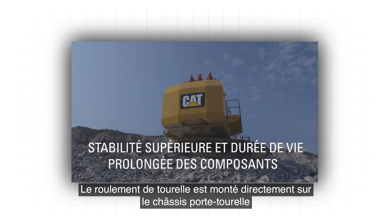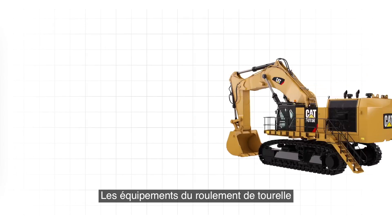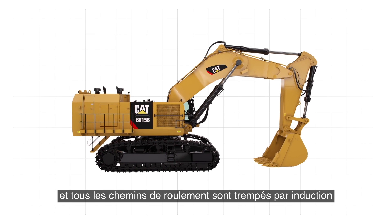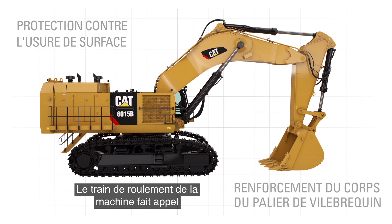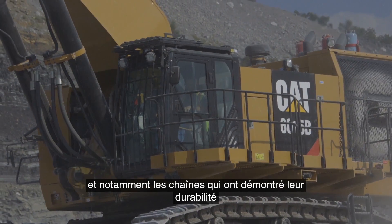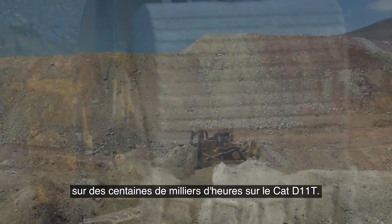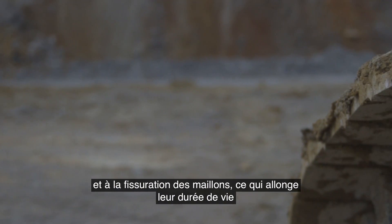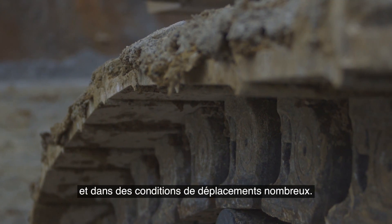The swing bearing is mounted directly to the car body, eliminating the need for collar welds and increasing structural strength. The swing bearing rings are made of heat-treated steel, and all raceways are induction-hardened to protect against surface wear and strengthen the main bearing body. The machine's undercarriage uses exclusive CAT components, including the same tracks proven over hundreds of thousands of hours on the CAT D11T. These positive pin retention, sealed and greased tracks resist pin walking and link cracking to extend track life, even in tough applications and high travel conditions.